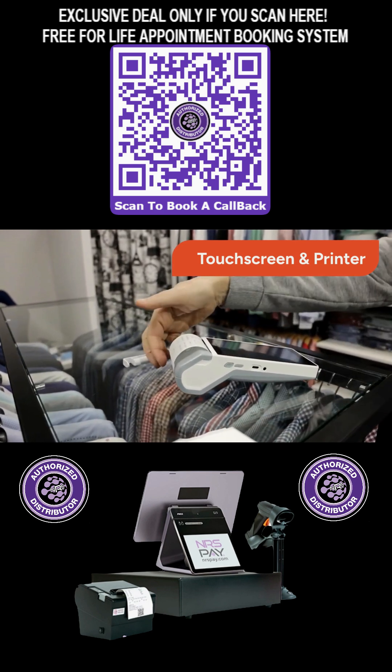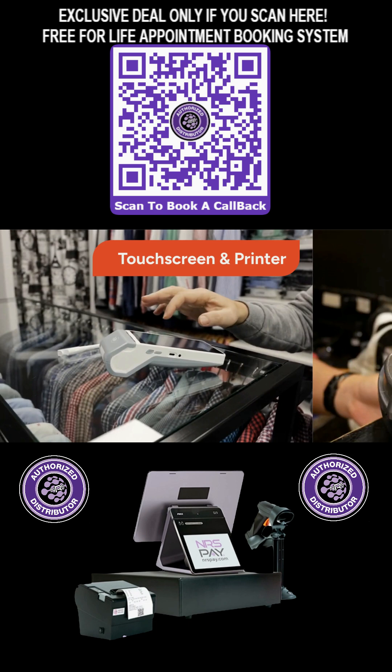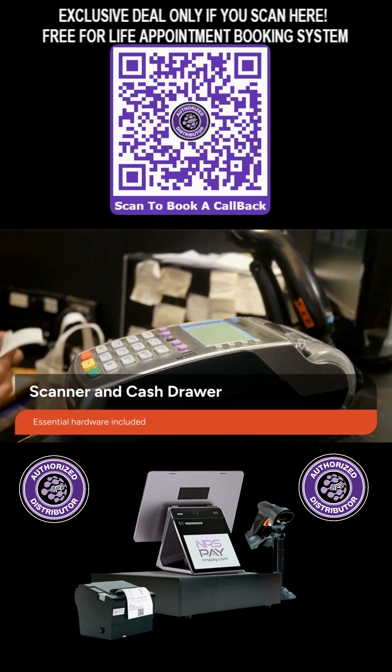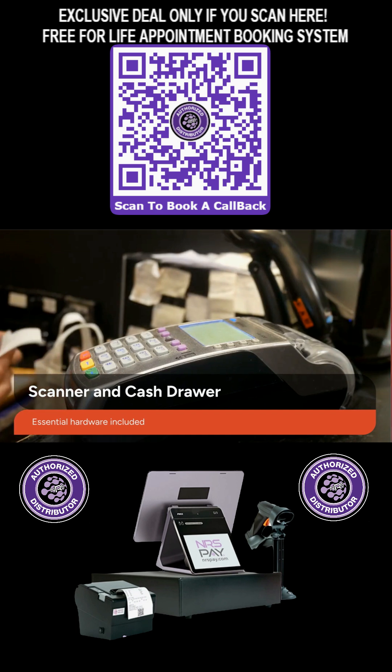Enjoy seamless transactions with a user-friendly touchscreen interface and a built-in, fast receipt printer. Every unit includes a barcode ID scanner for quick product management and a sturdy metal cash drawer for secure transactions.